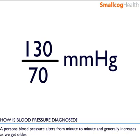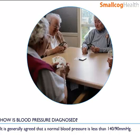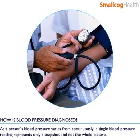A person's blood pressure alters from minute to minute and usually increases as we get older. But it is generally agreed that abnormal blood pressure is less than 140 over 90 mmHg. As a person's blood pressure varies continuously, a single blood pressure reading represents only a snapshot and not the whole picture.